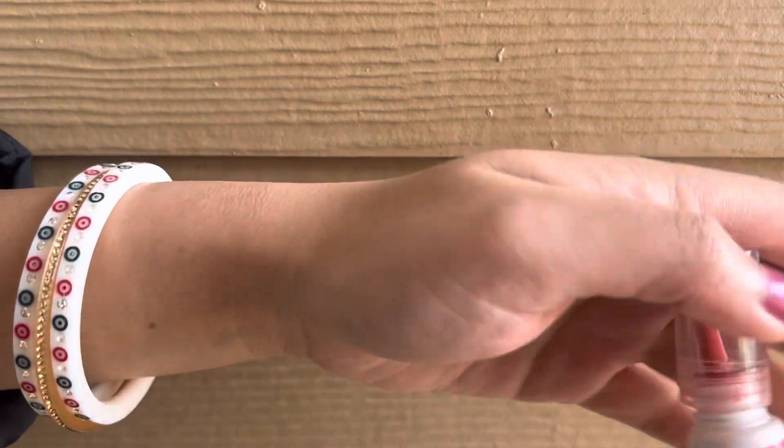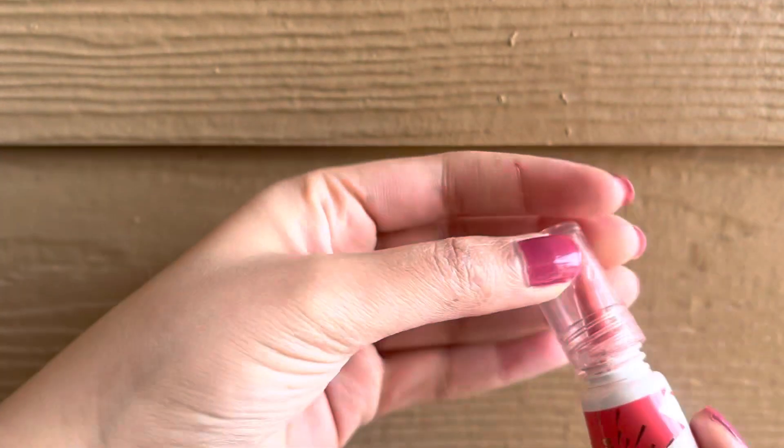So even if you have dusky, medium to fair skin type, you can definitely use this color. This is a very versatile color — it's a little peachy, pink shade.